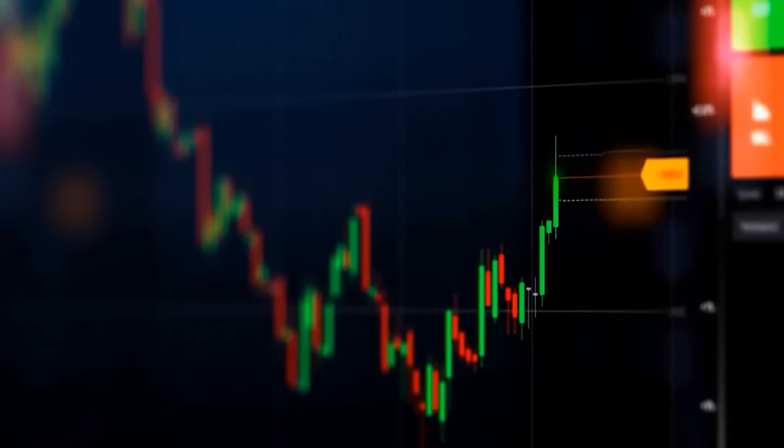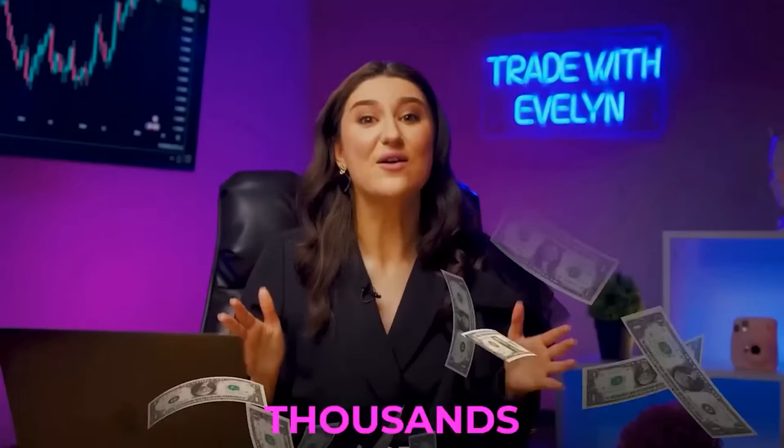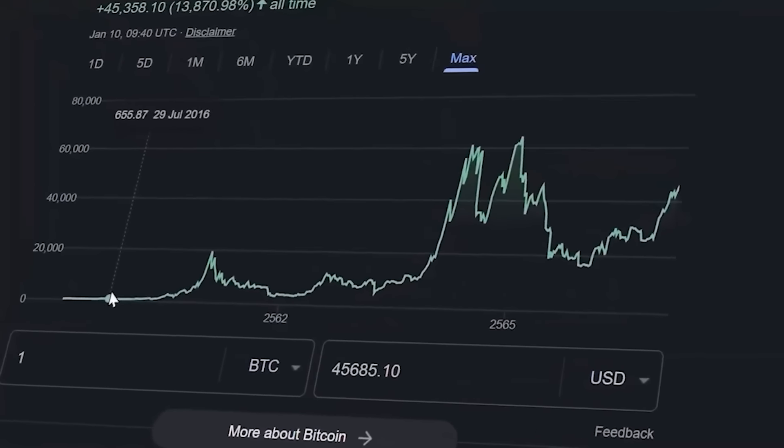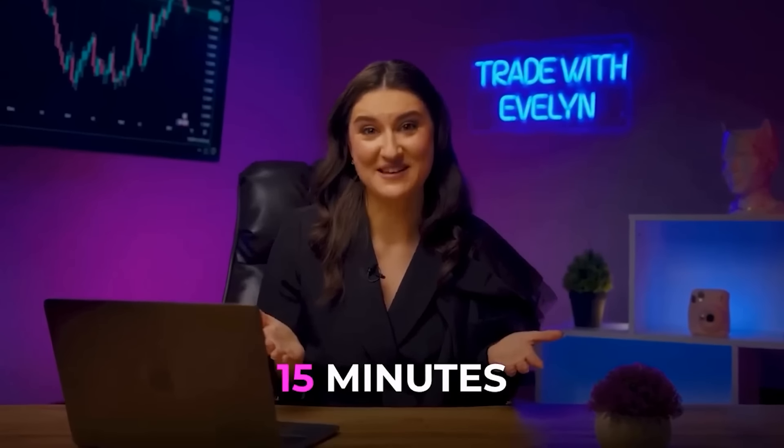OMG, it works! I just tested this new strategy that can turn $1 into $2000 with a 95% win rate. It is even more profitable than Bitcoin. It took him 8 years to turn $1 into $2000. It took me no more than 15 minutes.